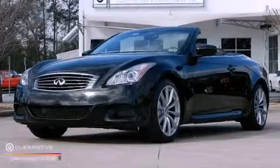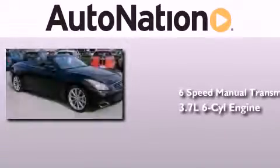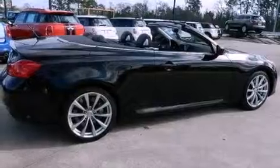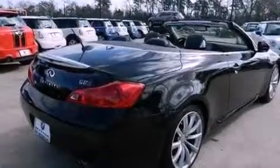This is a 2009 Infiniti G37. This car has a manual transmission and a 3.7 liter V6. Its top features include a double wishbone independent front suspension, a rear view camera, and a low tire pressure indicator.